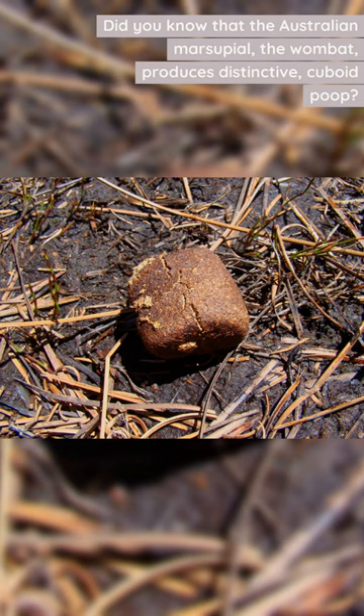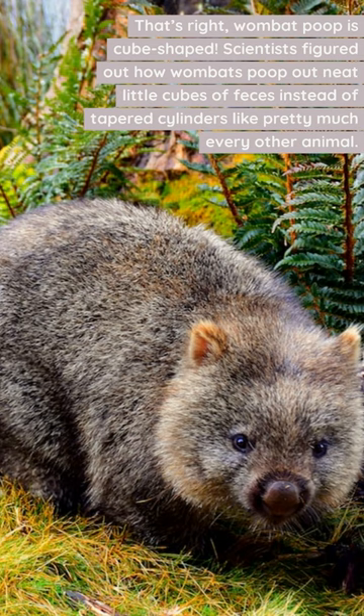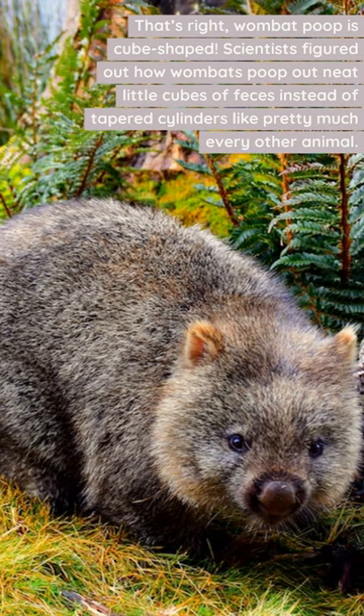Did you know that the Australian marsupial, the wombat, produces distinctive cuboid poop? That's right, wombat poop is cube-shaped.